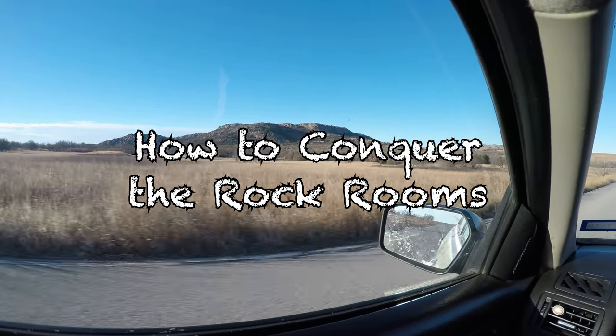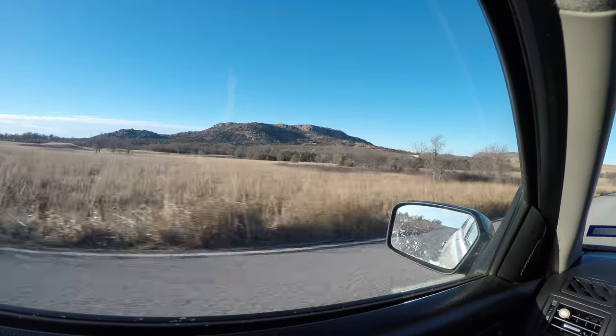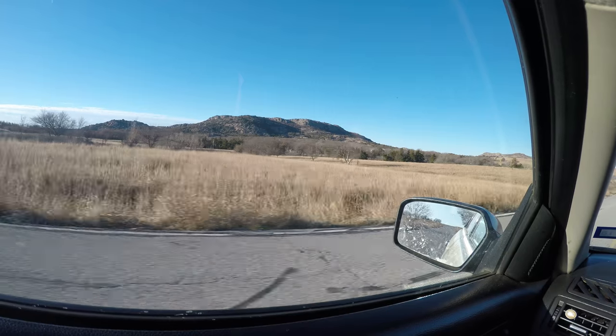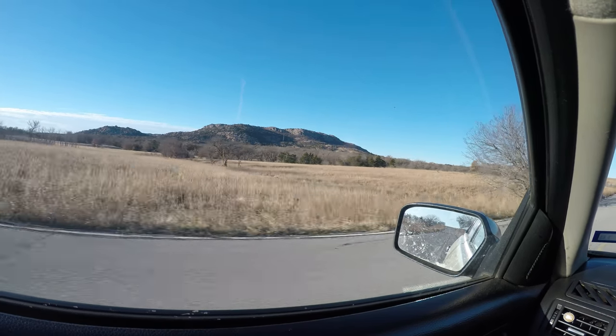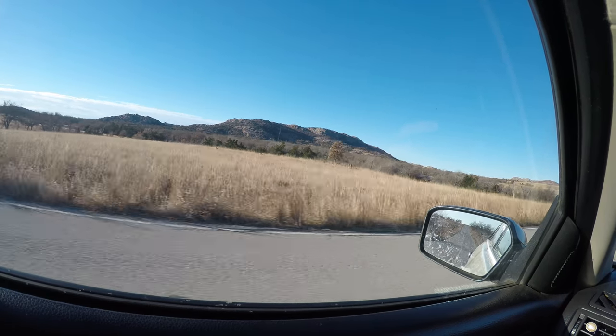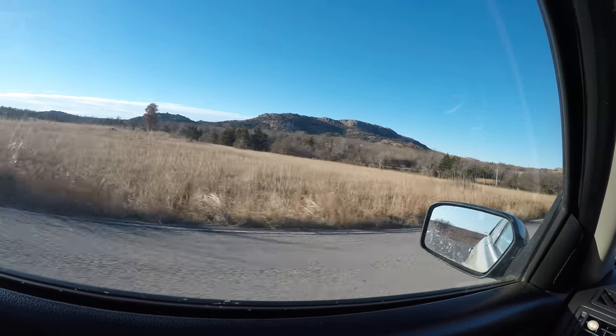One of the things I really get a lot of questions about in the Wichita Mountains is the rock rooms. The rock rooms are found at the top of Elk Mountain on the west side of the Wichita Mountain Wildlife Refuge. They're often confused with the boulder rooms, which I will go into the differences as this video progresses.